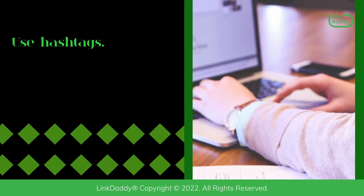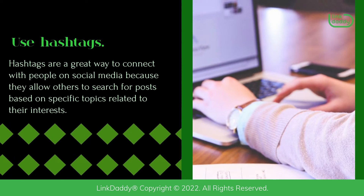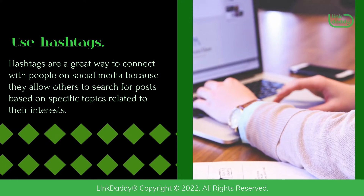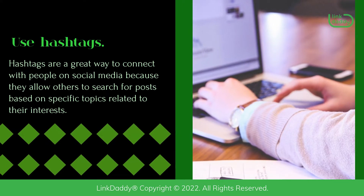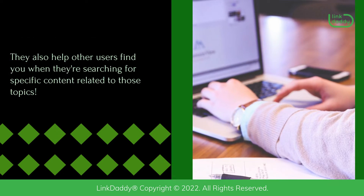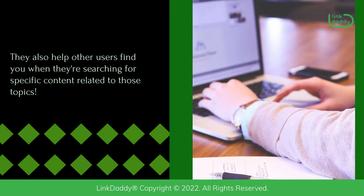Use hashtags. Hashtags are a great way to connect with people on social media because they allow others to search for posts based on specific topics related to their interests. They also help other users find you when they're searching for specific content related to those topics.